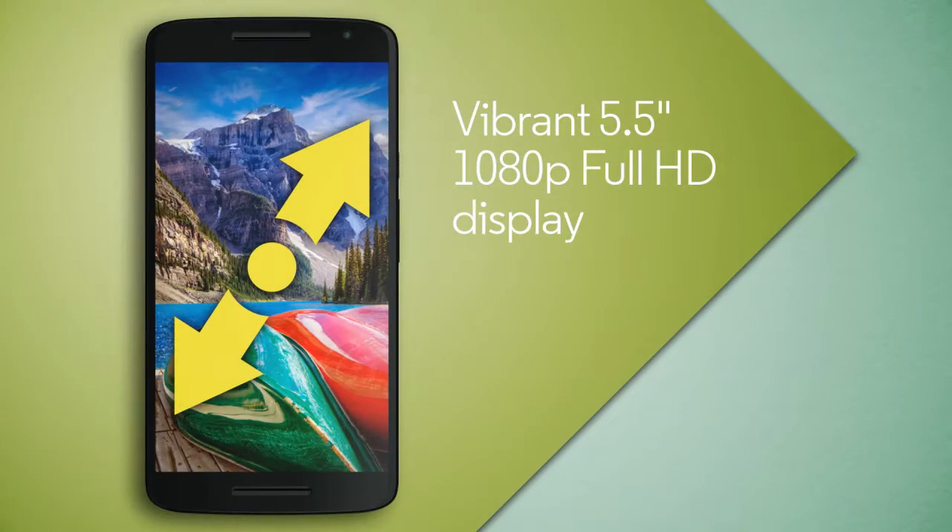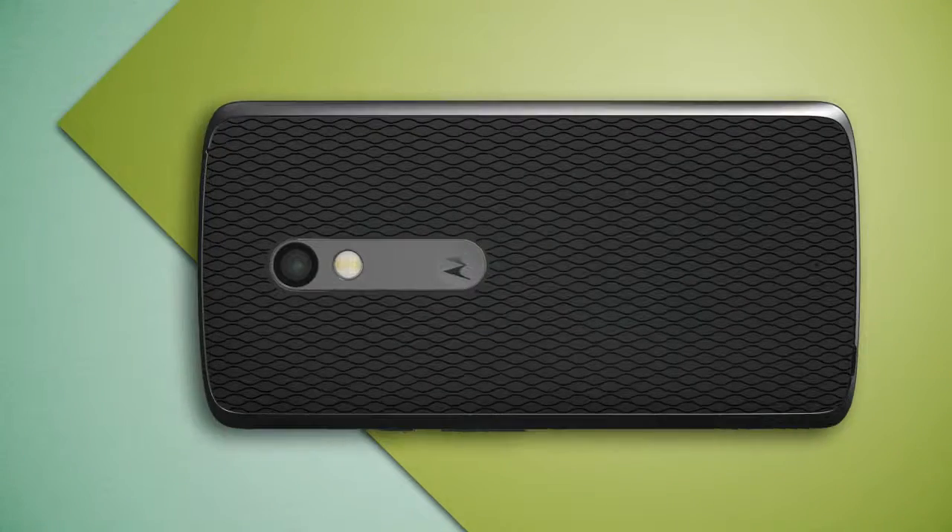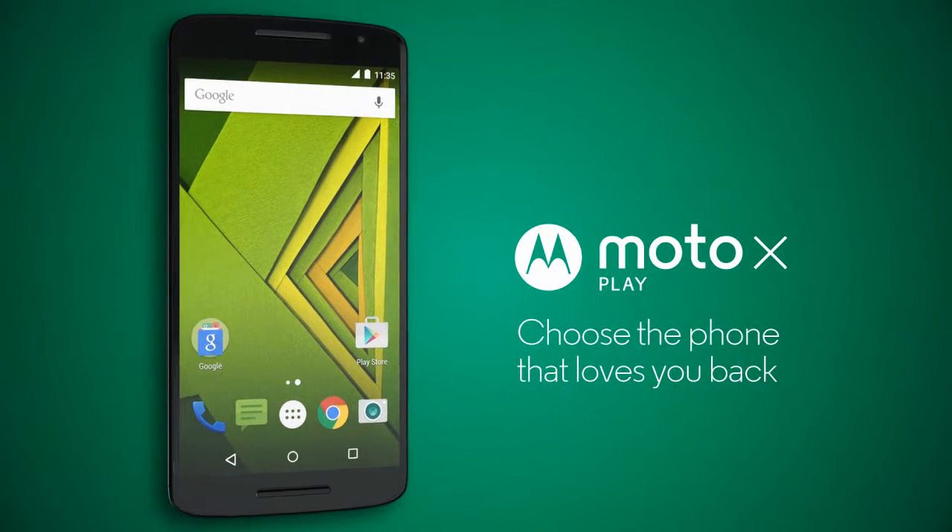Everything you do will look great on the vibrant 5.5 inch display that still fits comfortably in your hand. Moto X Play — choose the phone that loves you back.